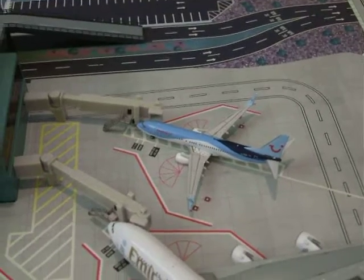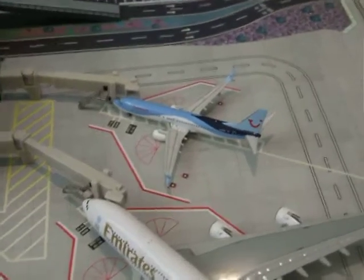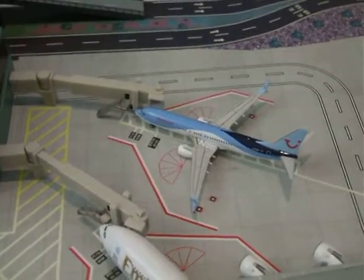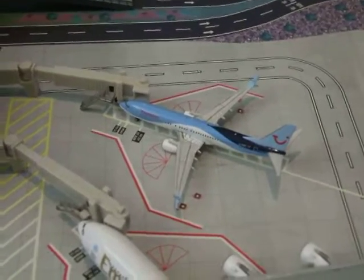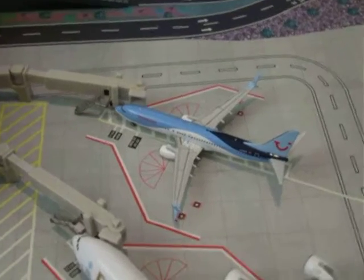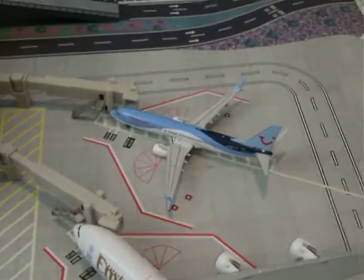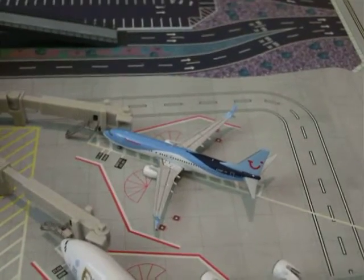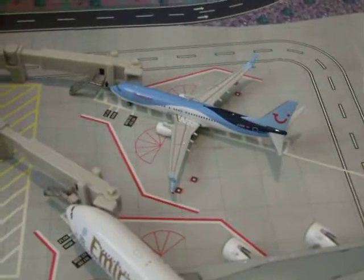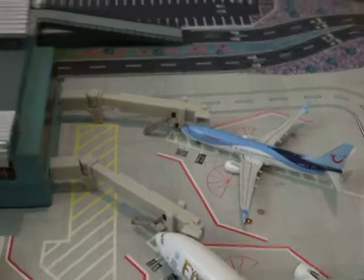Hello everybody, welcome back to another video. This is the second England West Airport update for April 2020. I hope you're all doing well. This is just a normal airport update — there's no grounded flights due to the pandemic, because goodness knows when this pandemic is going to end. So this is just a normal airport update. So I'm going to start.